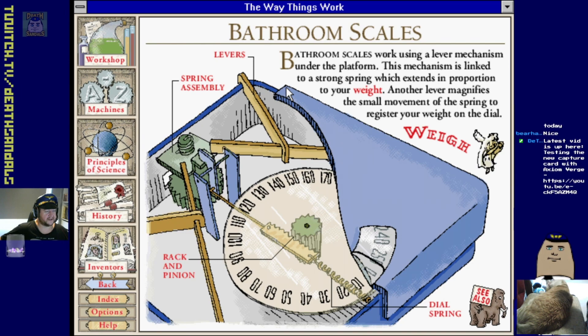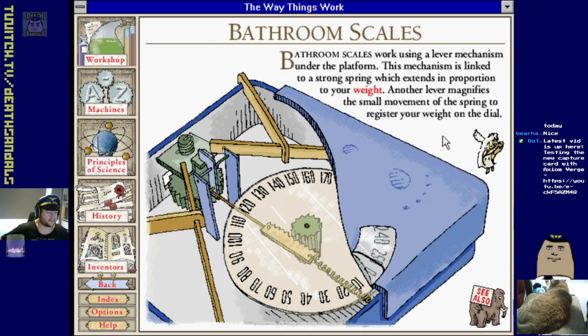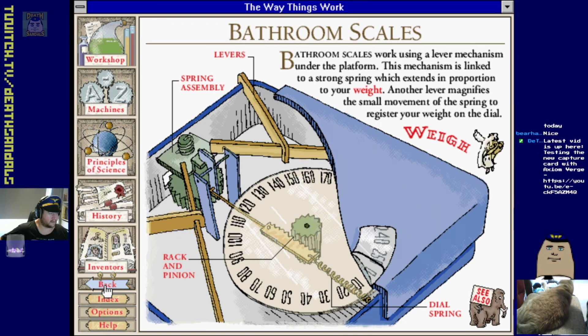We've got about 12 things for each one. Bathroom scales - work level, max spring assembly. Someone steps on - well that sounds like my scales, they're digital and they still sound like that. Rack and pinion.